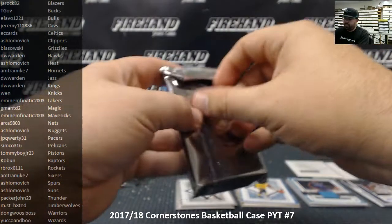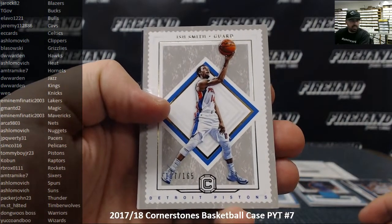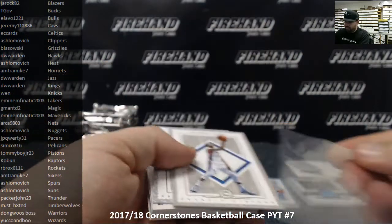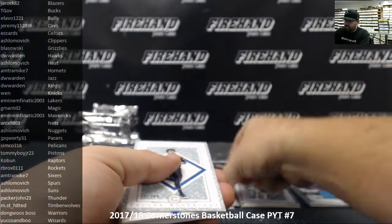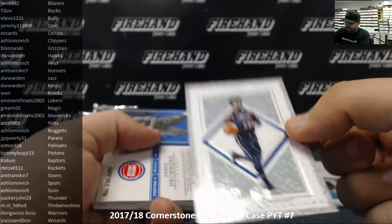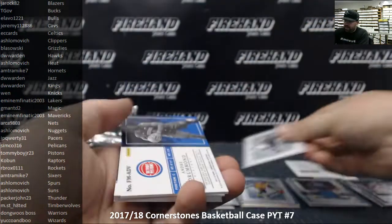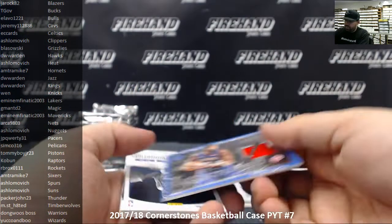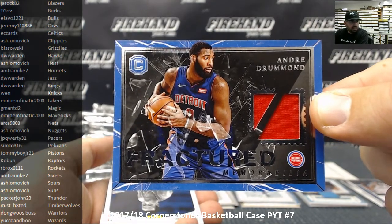Number three. Ish Smith, number to 165, the Detroit Pistons, going to Tommy Boyd Jr. Got a Crystal Parallel, number to 89, Wesley Matthews, Dallas Mavericks — Mavericks to Eminem Fnatic. And we got a fractured memorabilia of Andre Drummond for the Detroit Pistons — Pistons belong to Tommy Boyd Jr.